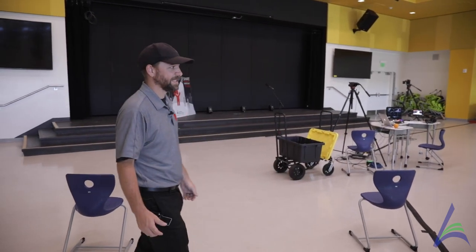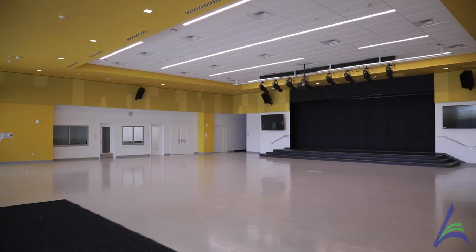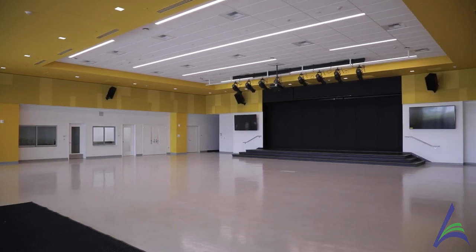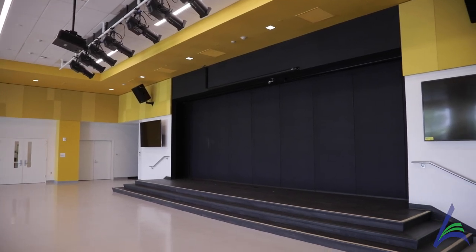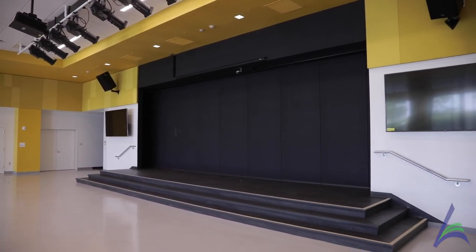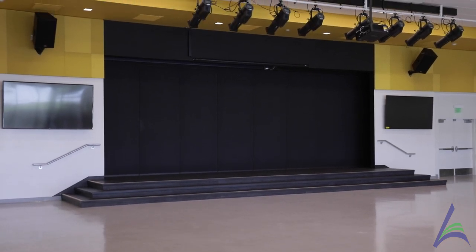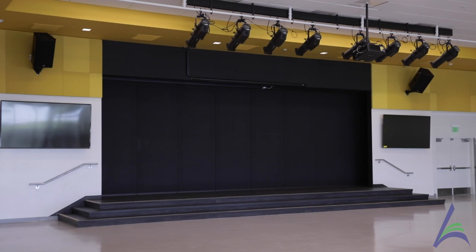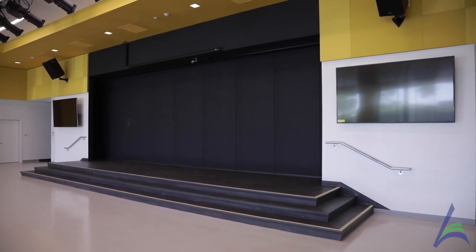Now we're in our multi-purpose room, and as you can see it's already being heavily utilized for its excellent lighting and acoustic capabilities. There's an ability for this room to completely open up to the outside, and up on the stage there's an operable wall that allows it to be used as a smaller space, or right behind that is a full-size room which also serves as an additional classroom for students.